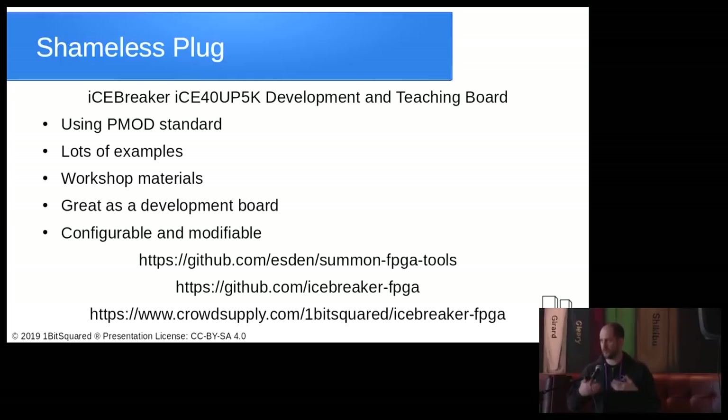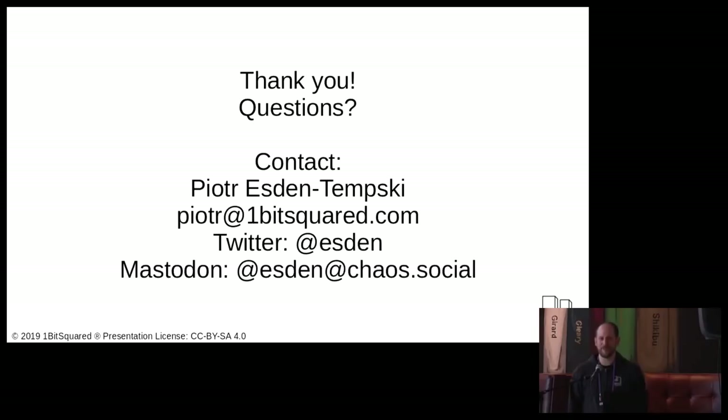That is the iCEBreaker. Another thing I just added is 'Summon FPGA Tools' — a very short shell script to compile all the tools you need for the open toolchain. Many great frameworks use the open tools, but a lot of us just want the tools compiled and accessible on the command line. The tools are moving so fast that any binary release is already outdated by the time it's compiled. Just run the script, compile into your home directory, and you have the newest version of all the tools ready to go.